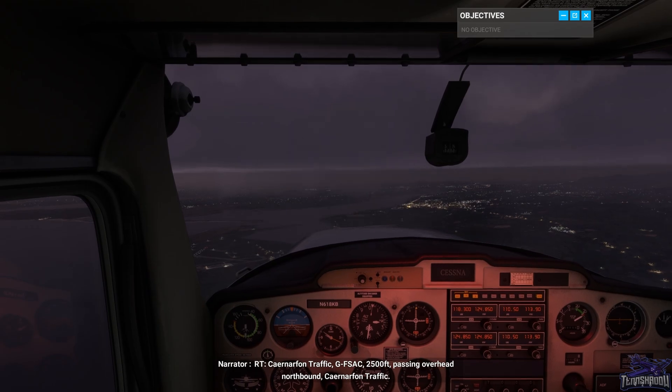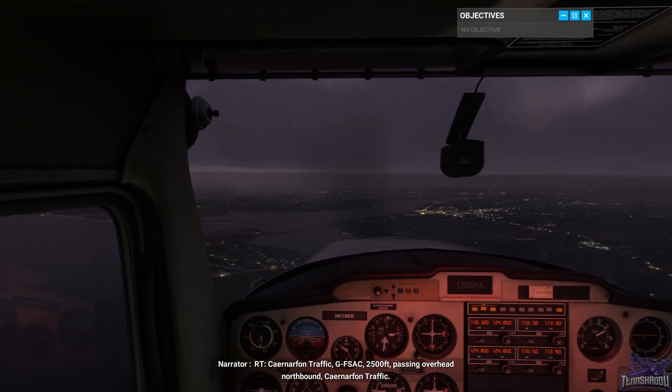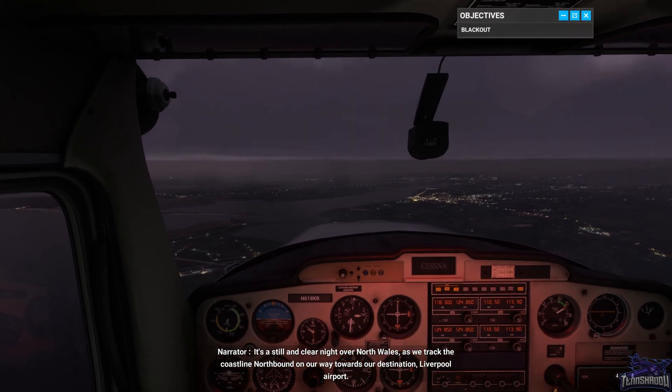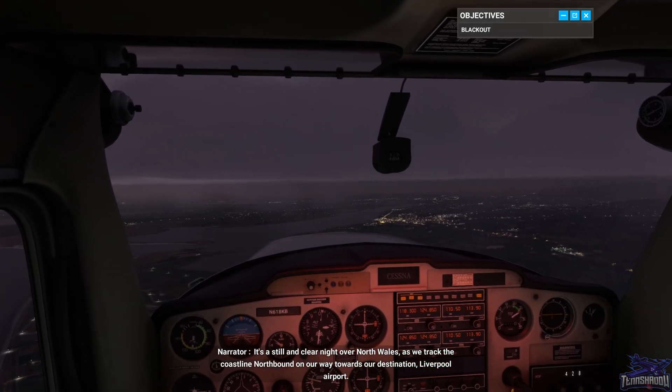Carnarvon traffic, Golf Foxtrot Sierra Alpha Charlie, 2500 feet, passing overhead northbound Carnarvon traffic. It's a still and clear night over North Wales as we track the coastline northbound on our way towards our destination, Liverpool Airport.